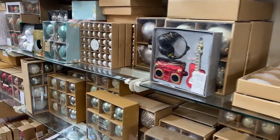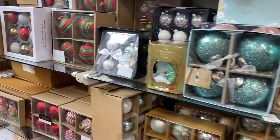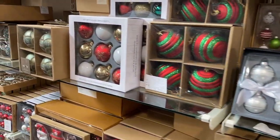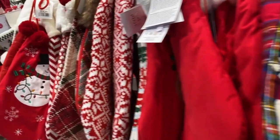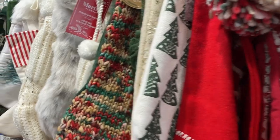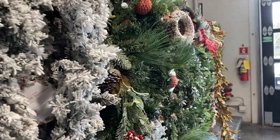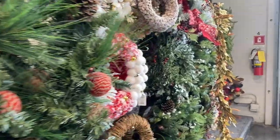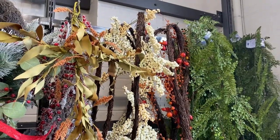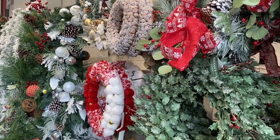You can go for the classic red, green, and gold or tailor your tree to your own personal aesthetic. Here they also have a huge variety of Christmas stockings. If you want to bring the outside in, then consider adding garland or a wreath to your house. Here they have some pretty realistic looking options that will add more layers to your home this holiday season.